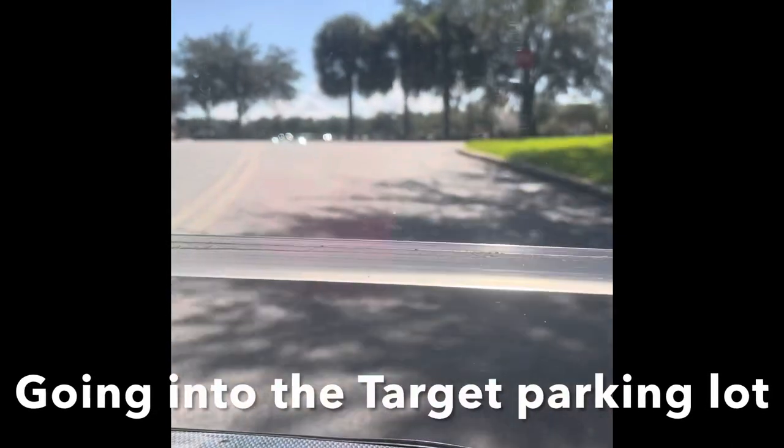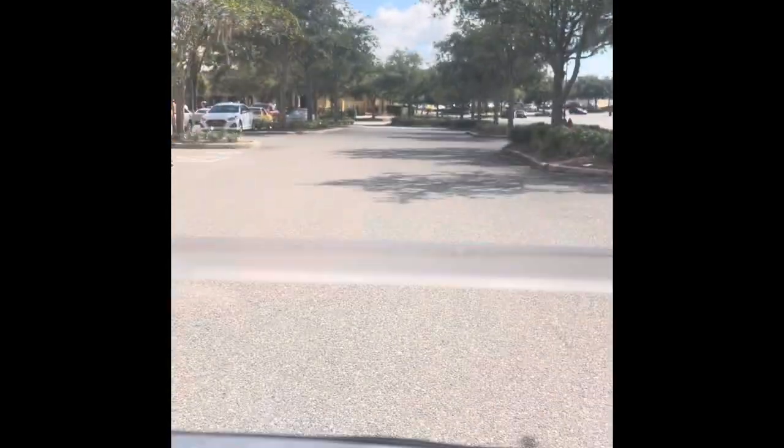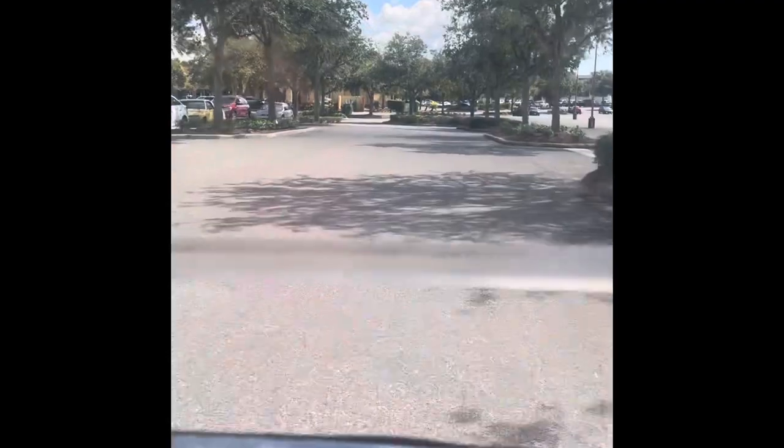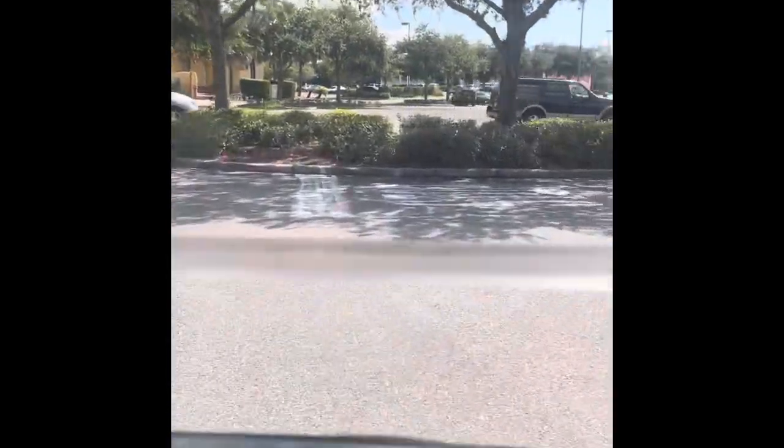I come to a stop sign. You can see you are sharing with cars on the road. You cross over into the plaza and here we are at the Target Plaza. Not only is there Target, there's Staples, hair salons, a Bell's outlet, ice cream places, restaurants — all kinds of things in this Target Plaza.